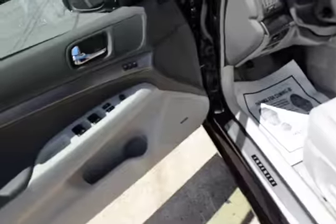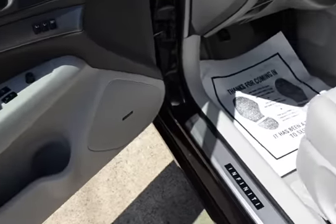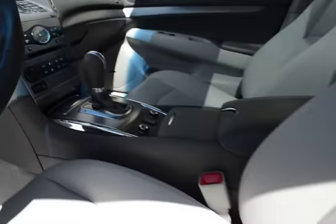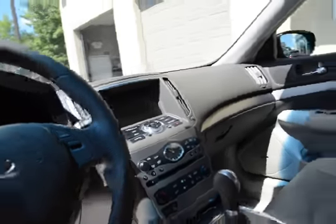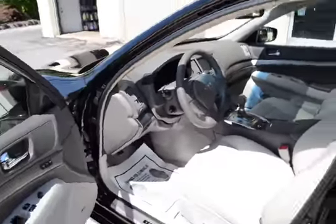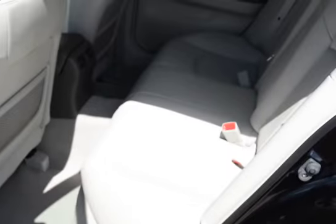Part of that premium package, we have the Bose sound, sunroof, of course heated seats, all the luxury equipment you would expect — that's the back up camera screen there, Bluetooth, and tilt and telescoping wheel which are part of the memory system.